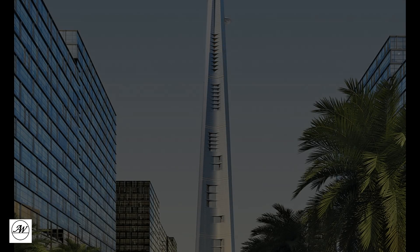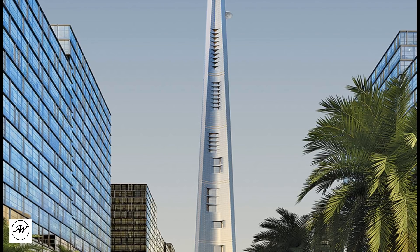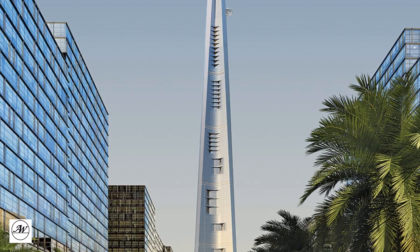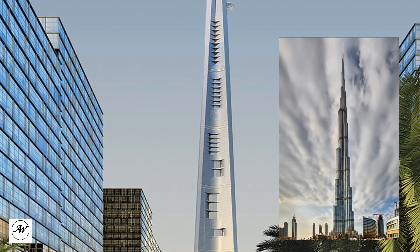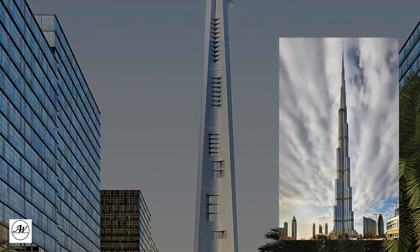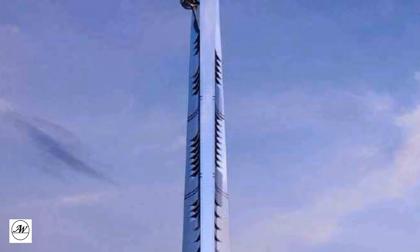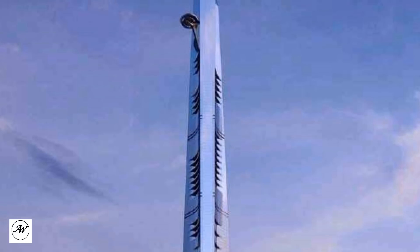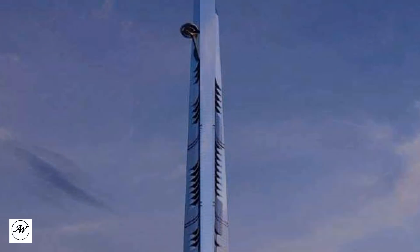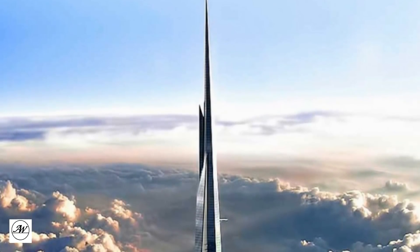The primary design of Jeddah Tower is done by Chicago-based architect Adrian Smith of Adrian Smith & Gordon Gill Architecture, the same architect who designed the Burj Khalifa while working for Skidmore, Owings and Merrill. Thornton Tomasetti has been selected as the structural engineering firm, and Environmental Systems Design, Inc. is part of the Adrian Smith & Gordon Gill Architecture design team, serving as the building services engineering consultants.